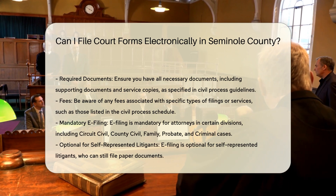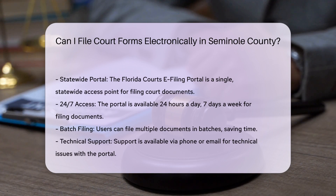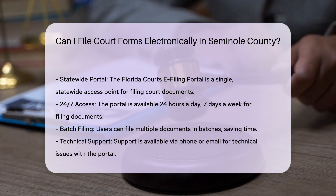Serving the other party: If necessary, the forms will provide instructions on how to have the other party served. This might not be required in all cases, so it's important to follow the specific instructions for your forms.